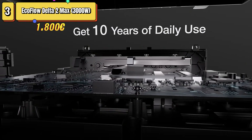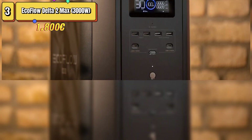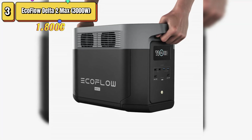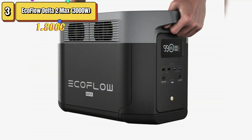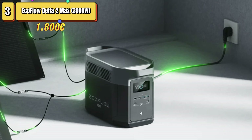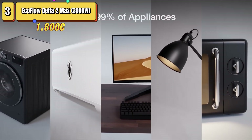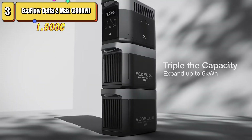The most interesting aspect of this model is the presence of four 2,400-watt AC outlets, with output that can be increased to 3,100 watts with X-Boost mode. On the connectivity side, it offers two 100-watt USB Type-C ports, four USB Type-A ports, and DC and car outputs. In terms of charging, the Delta II MAX stands out for its speed: using electricity alone, it reaches 80% charge in 53 minutes and a full charge in just over an hour. The ability to combine solar and grid charging allows up to 1,800 watts from the grid and 600 watts from solar panels.